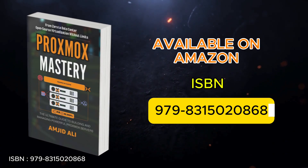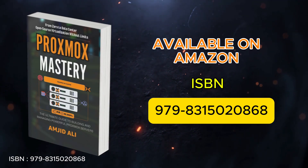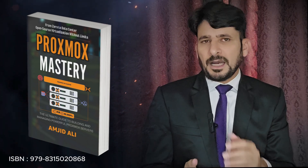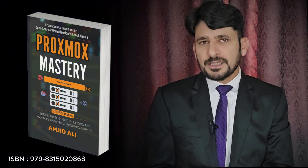I created the Proxmox book — a complete practical guide that covers everything from getting started to building advanced Proxmox clusters, backups, high availability, containers, virtual machines, and networking.